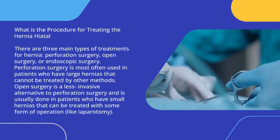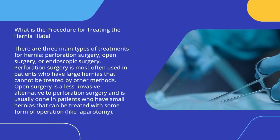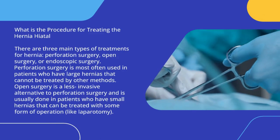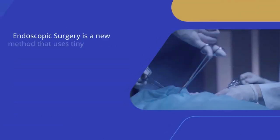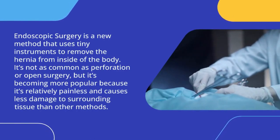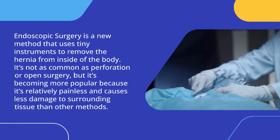Perforation surgery is most often used in patients who have large hernias that cannot be treated by other methods. Open surgery is a less invasive alternative to perforation surgery and is usually done in patients who have small hernias that can be treated with some form of operation like laparotomy. Endoscopic surgery is a new method that uses tiny instruments to remove the hernia from inside of the body. It's not as common as perforation or open surgery, but it's becoming more popular because it's relatively painless and causes less damage to surrounding tissue than other methods.